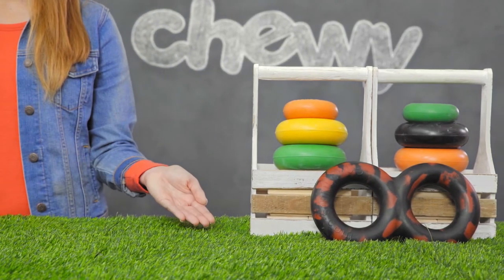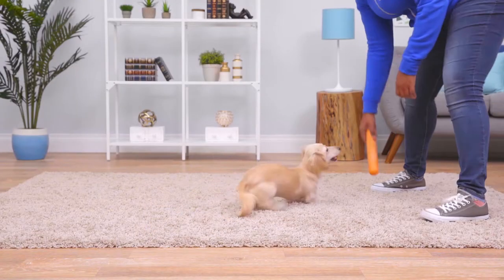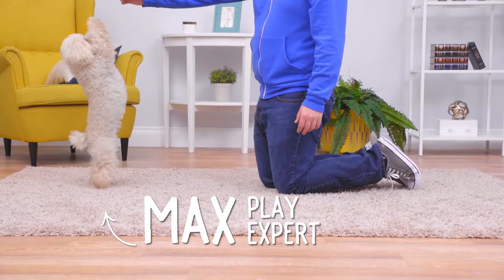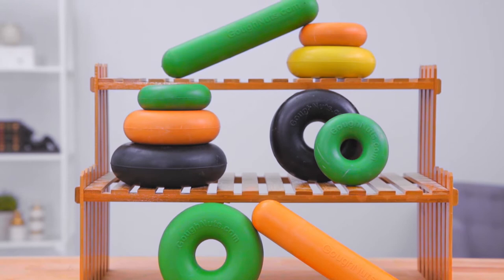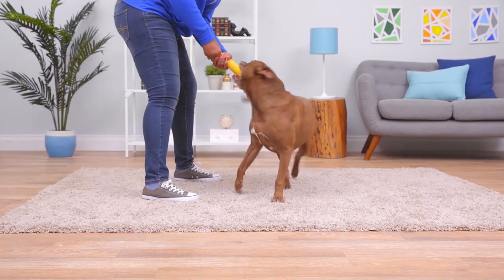They're manufactured in the USA from a super durable natural rubber that's great for those tough chewers who are doggedly determined to destroy their toys. All Go Nuts Toys are designed with safety in mind. They're available in a variety of sizes, so you can find one that's slightly larger than your dog's mouth to minimize the choking hazard.